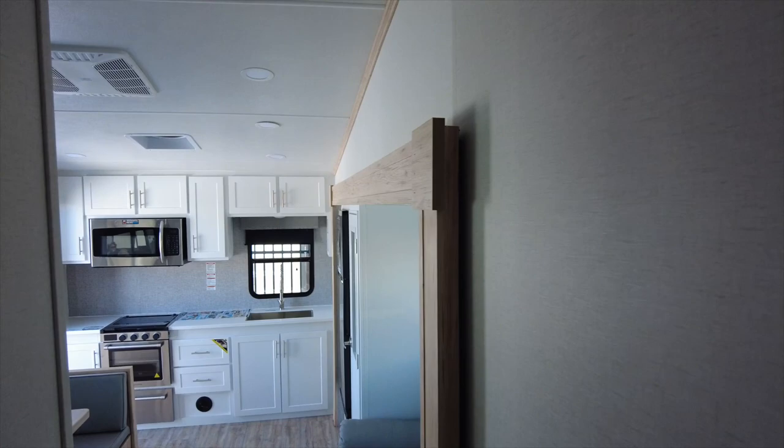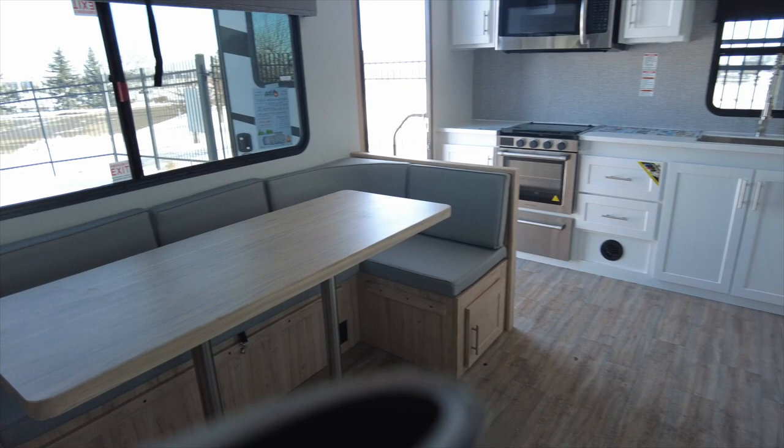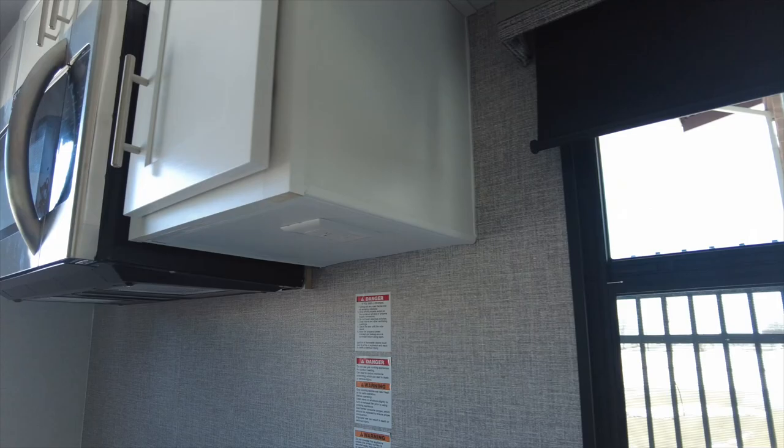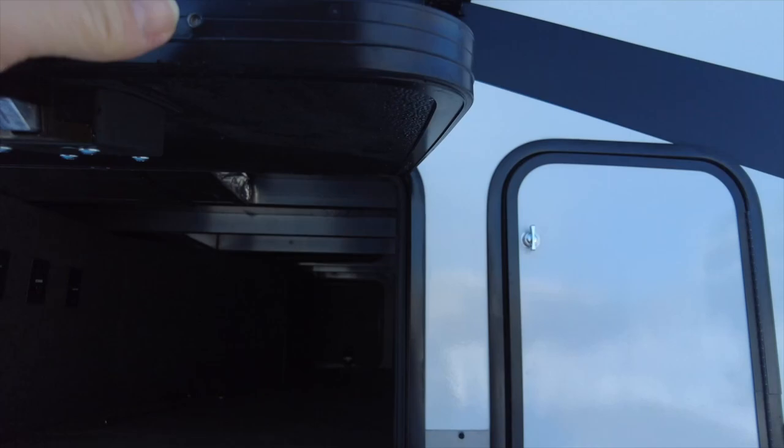The overall length is 27 feet 4 inches. The height is 12 feet 2 inches, and it has 101-inch wide-body construction. The dry weight is not stated, but the gross weight is 9,995 pounds. The freshwater tank is 48 gallons, gray water tank is 53 gallons, and it also has a 53-gallon black tank. Outside you will find pass-through storage and two AC units. MSRP on this camper starts at $66,600.